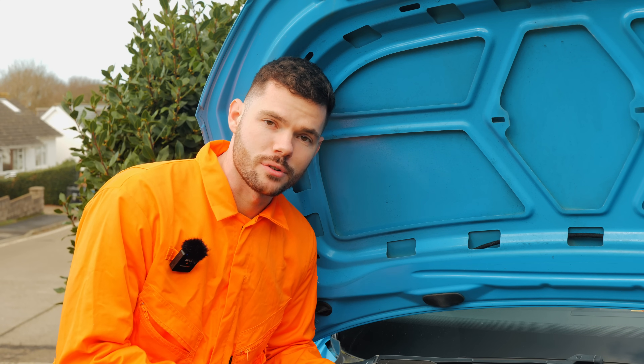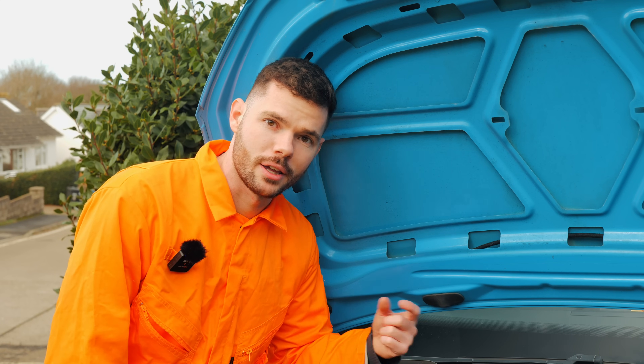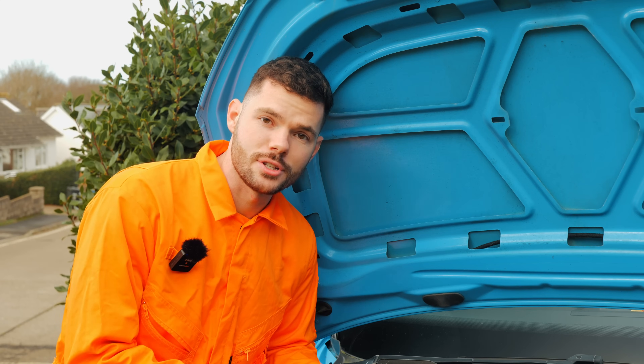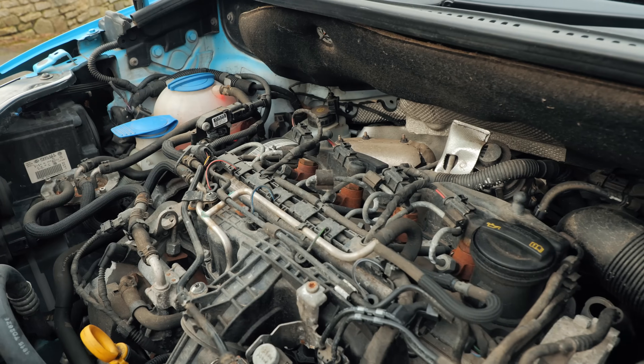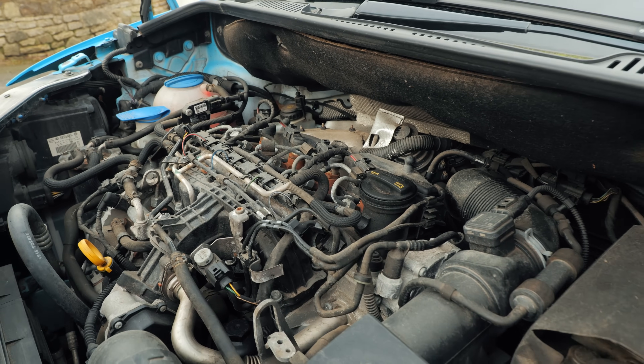You'll know if it's failed because your van will pretty much break down on the side of the road — it'll go into limp mode and you'll get a glow plug warning light on the dash. The engine will misfire because it won't be getting enough fuel through the injectors. And typically, when one of the injectors goes, they all seem to go.